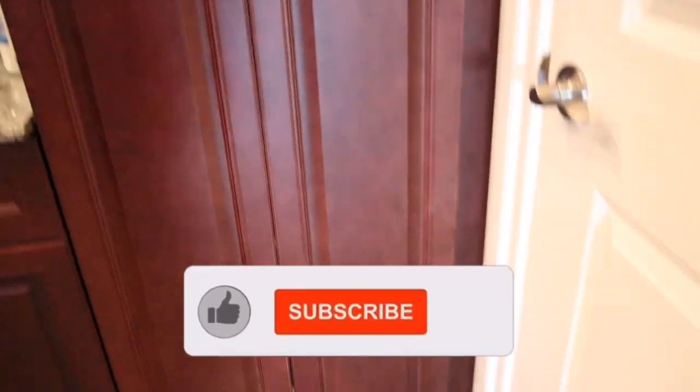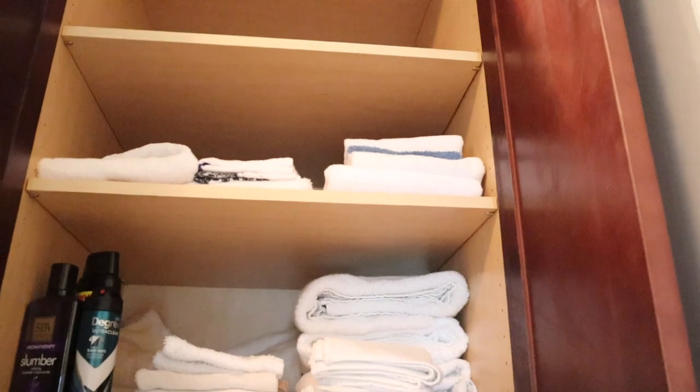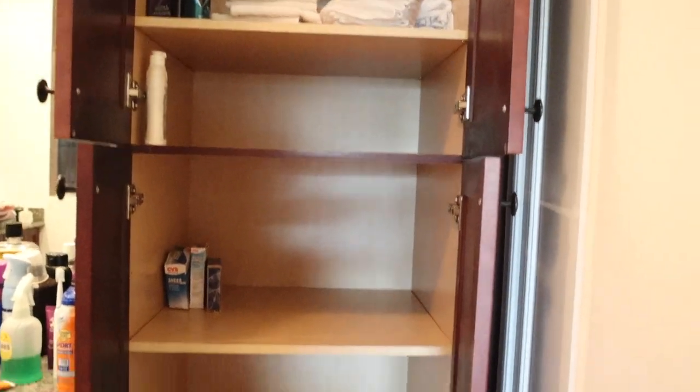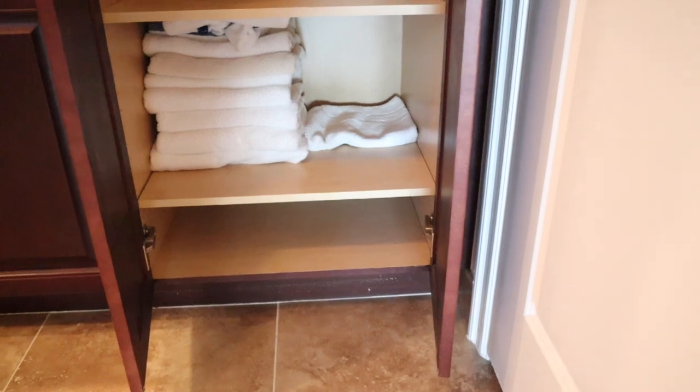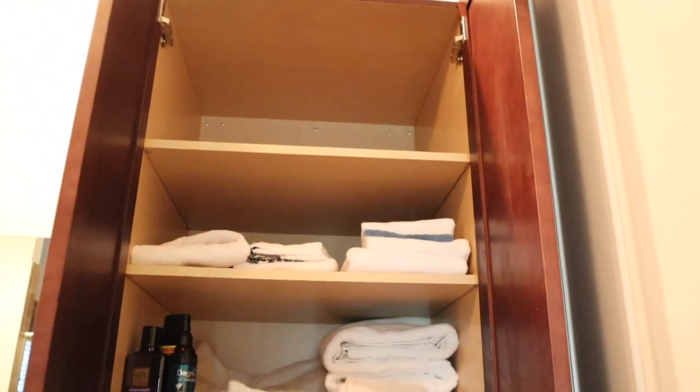Okay so this is the linen closet — a very nice tall linen closet. Never mind the mess you see on the left side, that has its own organization process. I've washed these already so I'm going to take everything out, remove all the towels, and see if we get a nice feel. There's a lot of storage in here which is great. I've washed these already so they smell good.